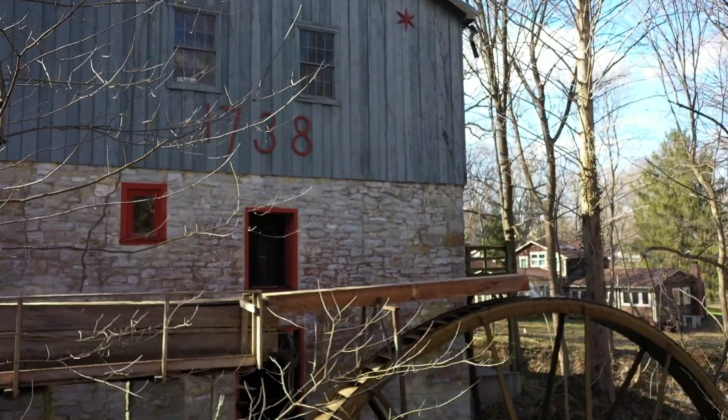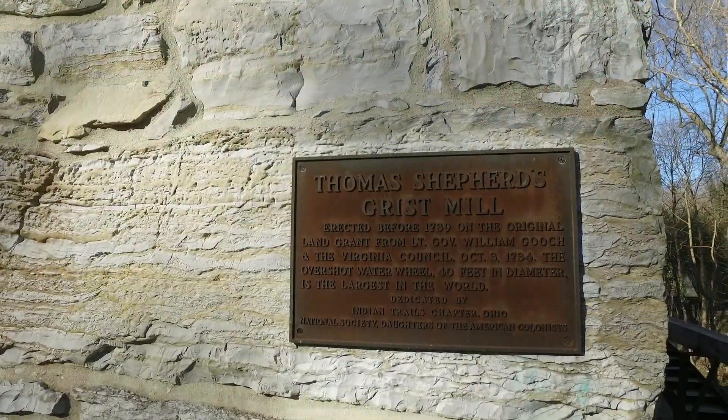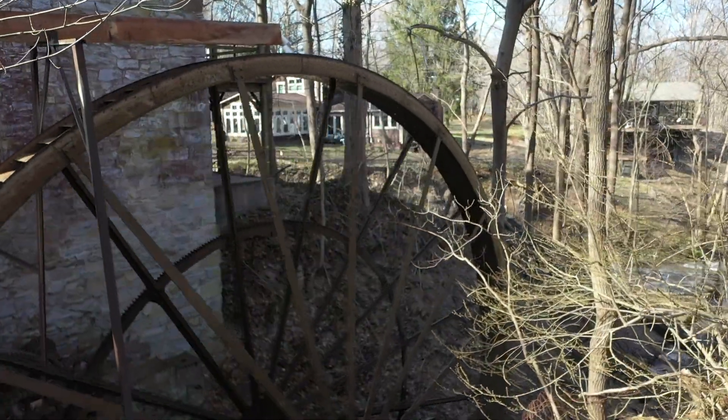Built in the early 1700s by Thomas Shepherd, the founder of Shepherdstown, it was originally known as the Shepherd Grist Mill and is the home of what is believed to be the largest overshot wheel in the world.